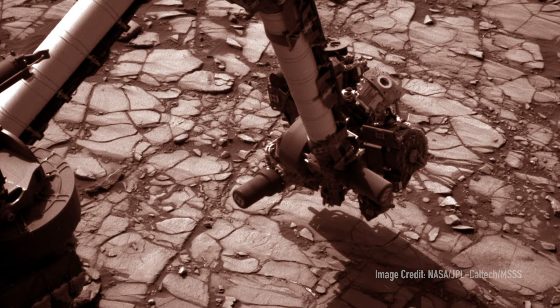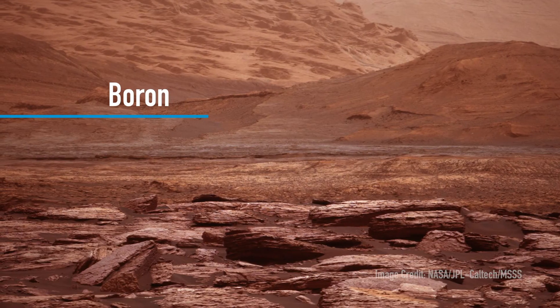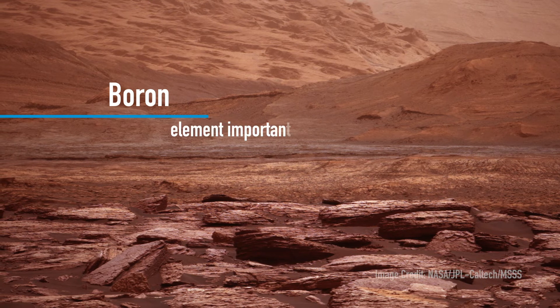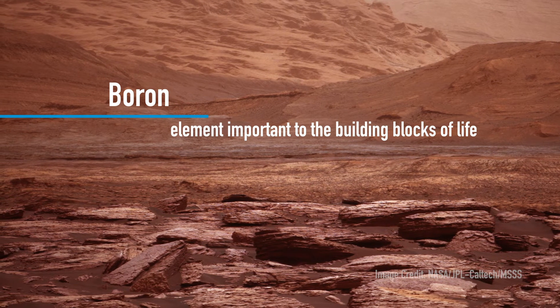Another discovery that was really exciting was that of boron. We measured boron in situ for the very first time on Mars. Boron is exciting because it's one of these elements that's really used in building the building blocks of life. Having it there just reaffirms to us that all the ingredients that life would have needed were there on Mars.